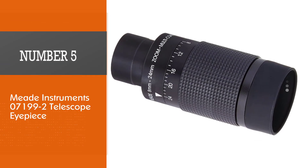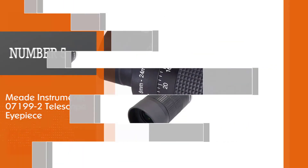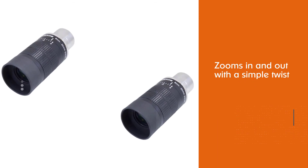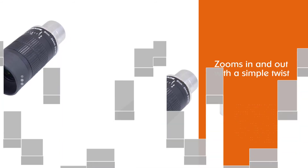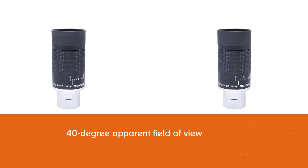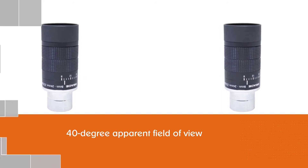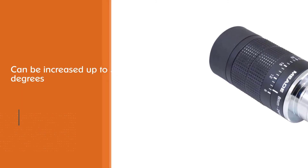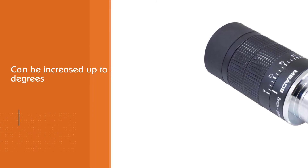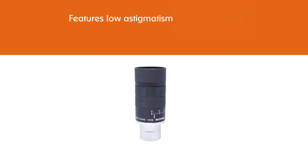Number five: Meade Instruments 07199-2 telescope eyepiece. This versatile eyepiece works with Meade series refractor telescopes, larger Dobsonian telescopes, and anything else that uses a 1.25-inch eyepiece. Rather than settling for a single focal length, this model zooms in and out with a simple twist. The field of view depends on your focal length setting — on the lower end it provides a 40-degree apparent field of view, which can be increased up to 55 degrees when you zoom out. It features low astigmatism, spherical aberration, and off-axis color, and includes a soft rubber eye guard and a custom-fitted bayonet mount.